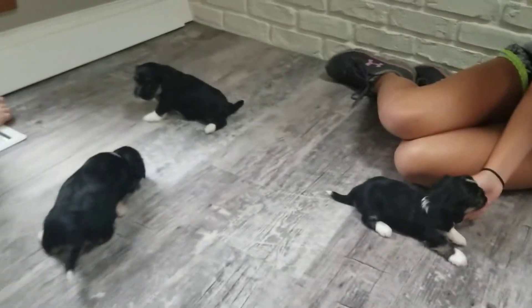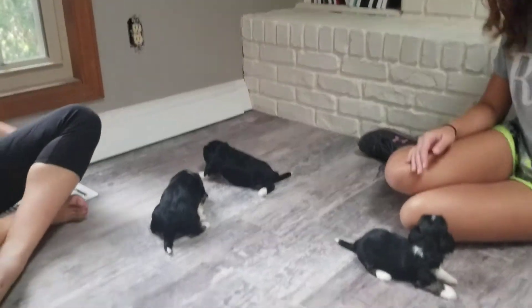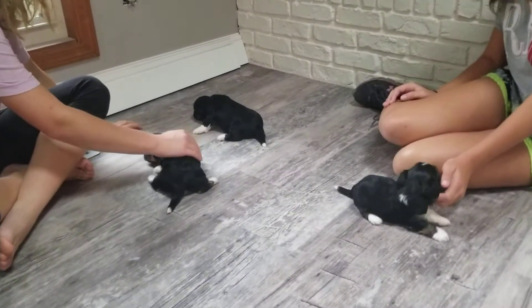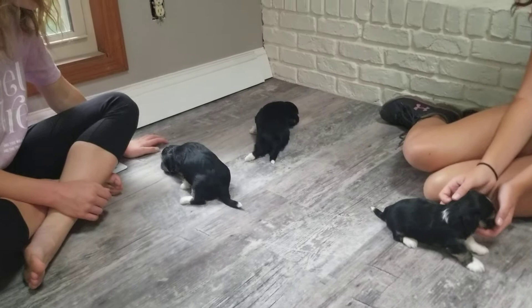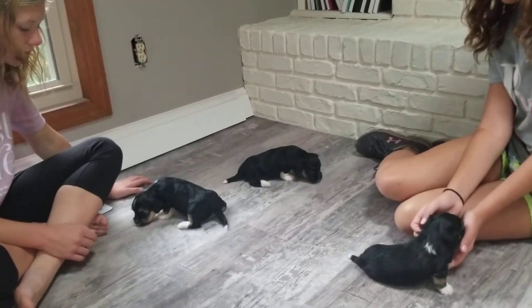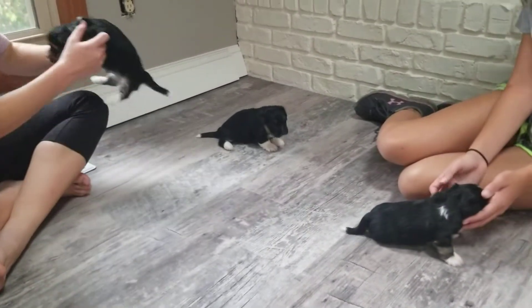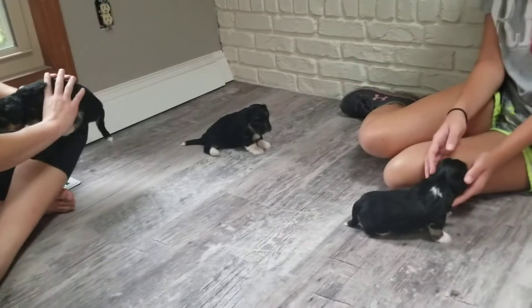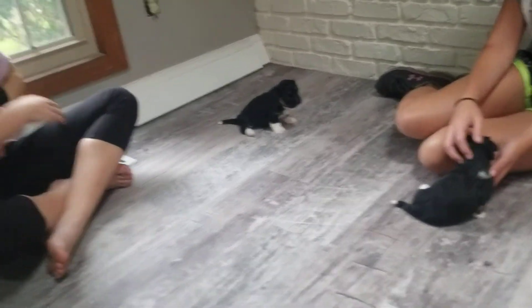The biggest of the litter is Marigold, then Aster, then Zinnia. Size-wise, these guys are going to weigh probably between 10 and 15 pounds full grown. They are AKC registered purebred Havaneses — all of our Havaneses are AKC registered. They were born August 30th, which means they'll be four weeks old tomorrow.